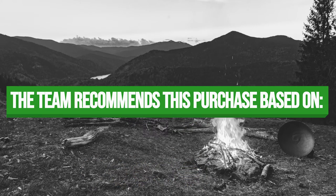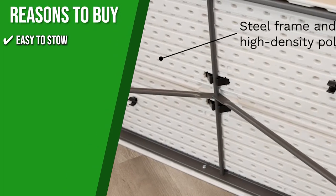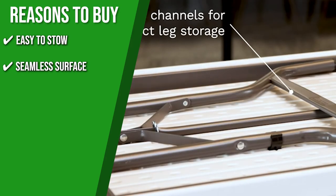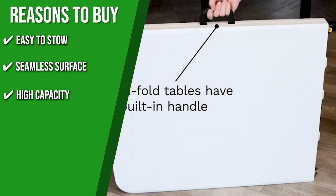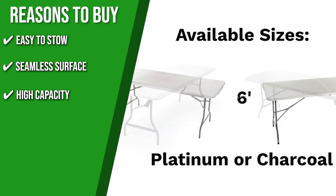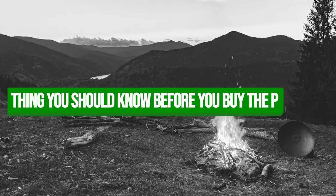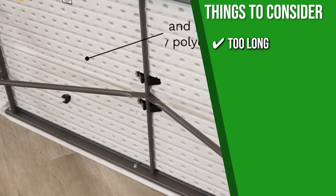The team recommends this purchase for the following reasons. Easy to stow: one-inch tubular legs fold into recessed channels in a convenient nesting design, allowing the table to be stacked on top of other tables of the same type. Seamless surface: because this table doesn't fold in the middle, it provides a completely smooth surface for cards or serving a meal. High capacity: the steel frame holds up to 1,000 pounds of evenly distributed weight. Reliable legs: non-marring leg tips ensure floors are not scratched. However, since it doesn't fold in the middle, it's too long to transport in a car.